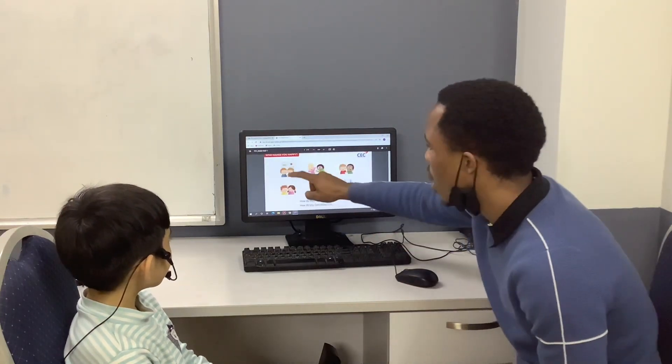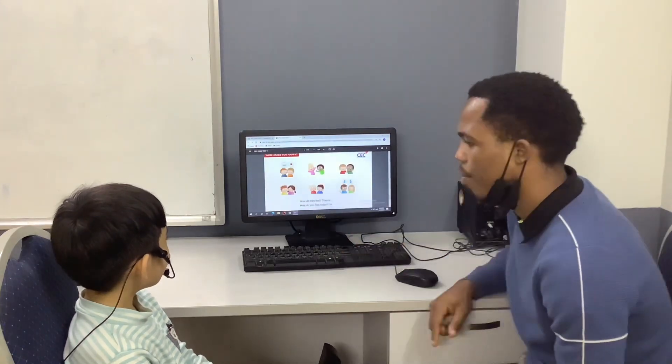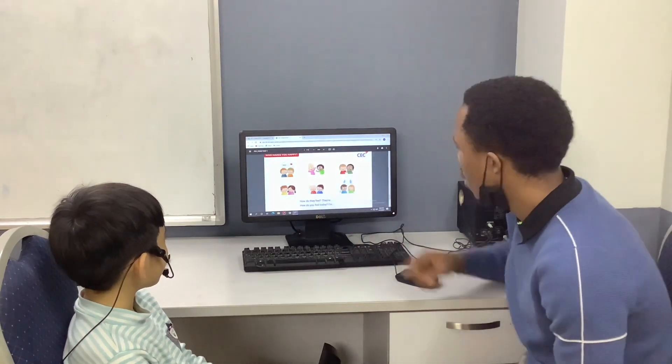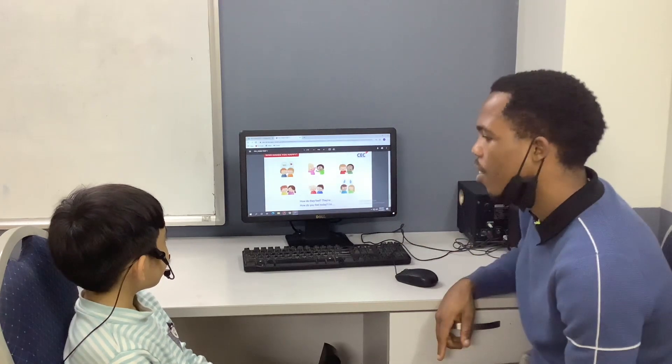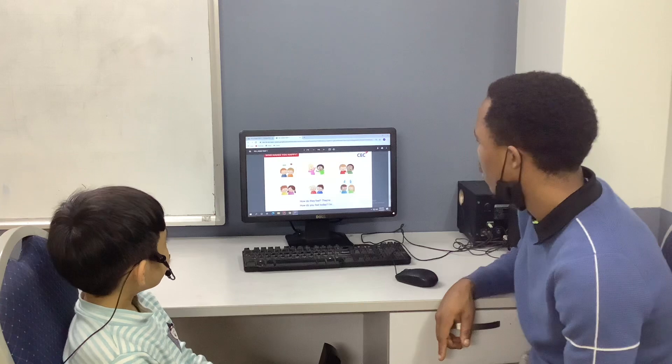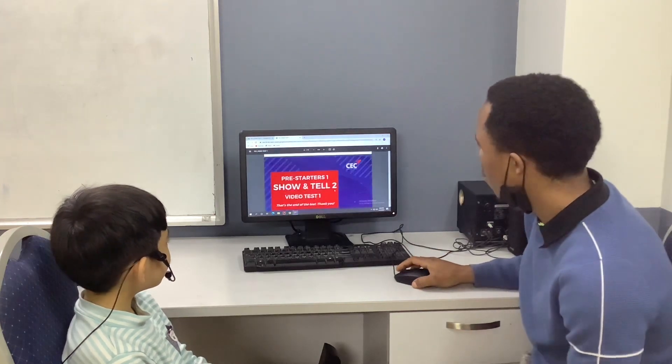Now tell me, how do you feel? I feel hungry. How do you feel? I feel sad. How do you feel? I feel happy. Very good. How do you feel? I feel tired. Tired. Good job, very good.